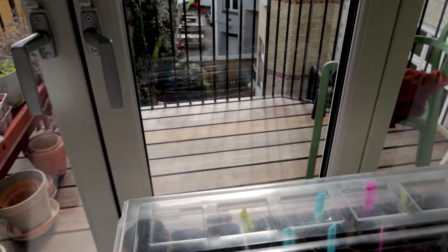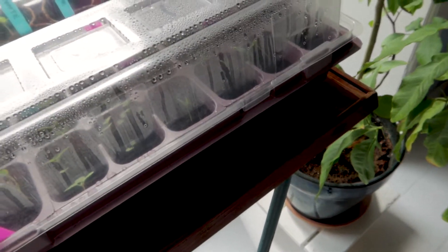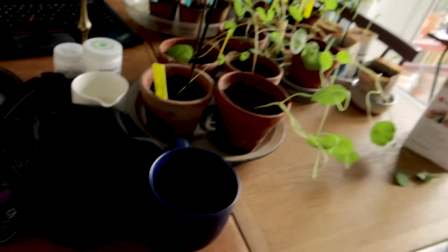Soon they're all going out on the balcony — I can't wait to see butterflies and bumblebees humming around. I think keeping plants around you when you work, or just in everyday life in general, has a lot of psychological benefits. It's really good to see something grow.